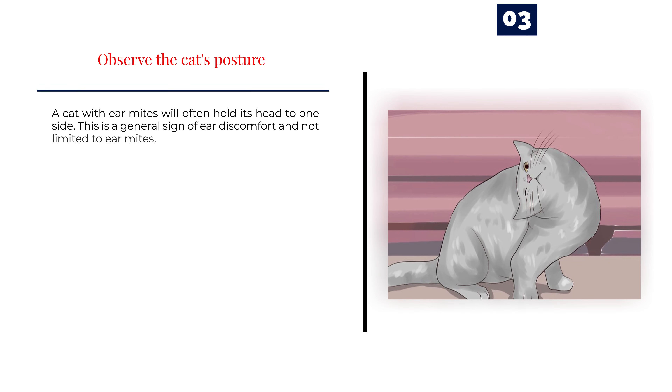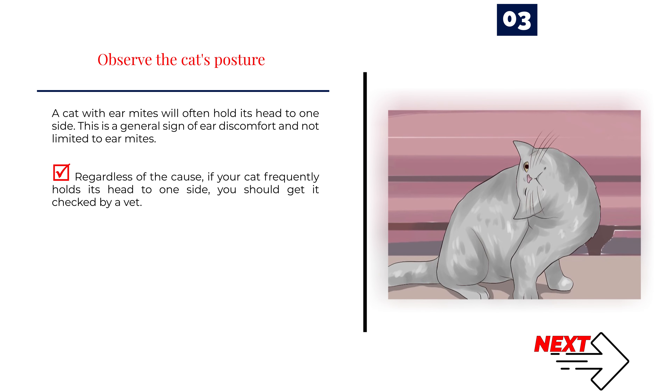Number 3 — Observe the cat's posture. A cat with ear mites will often hold its head to one side. This is a general sign of ear discomfort and not limited to ear mites. Regardless of the cause, if your cat frequently holds its head to one side, you should get it checked by a vet.